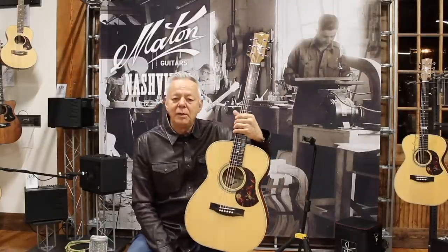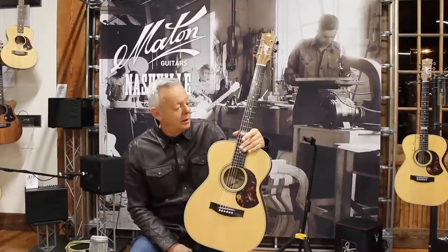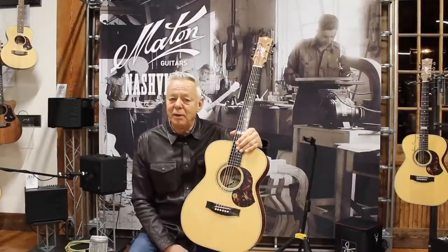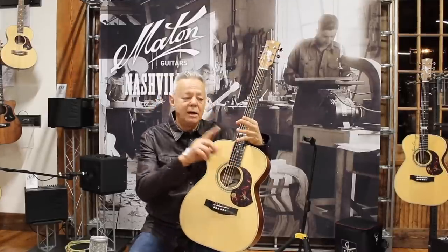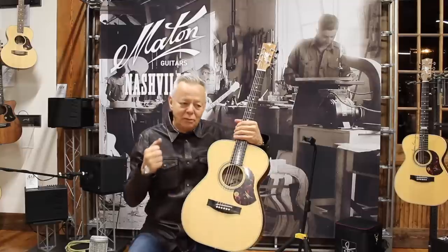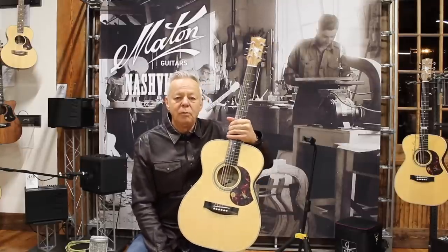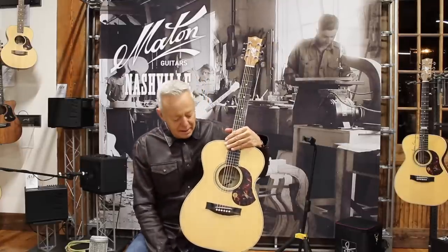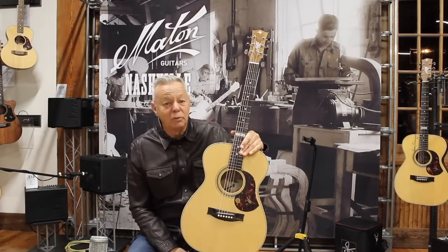And then they started building acoustic guitars and asked me to be involved, and it was a great joy for me to be around in those early days when they were trying new ideas, trying new woods. And I was kind of pushing them to get better electronics and all that as we grew musically and sonically. This is the result of all that hard work and all those years of experiments.